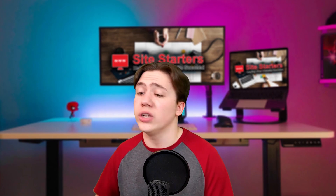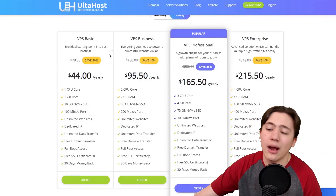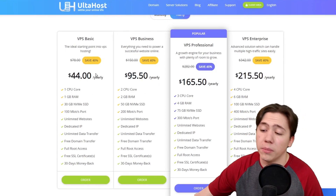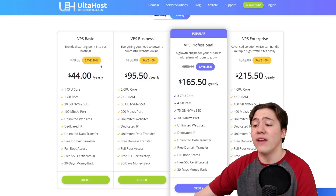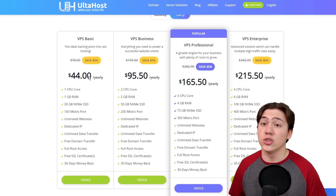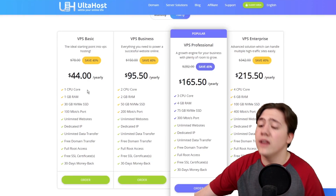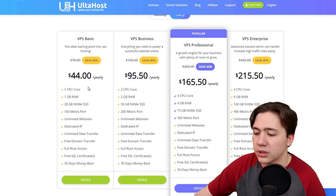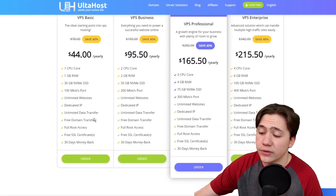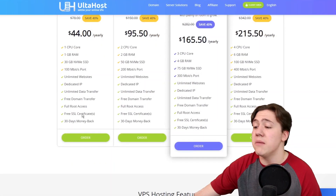Just taking a look at the VPS basic plan, their cheapest plan per year — as you can see right now, it's obviously on sale, so it comes out to an incredibly cheap price, and you also save even more when you apply a coupon code. Looking at the actual features: one CPU core, one gigabyte of RAM, a 30 gigabyte NVMe SSD, 100 megabits per second port, unlimited websites, a dedicated IP, unlimited data transfer, free domain transfer, full root access, free SSL certificates, and a 30-day money-back guarantee.